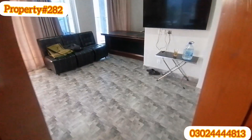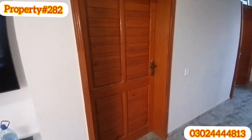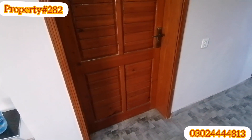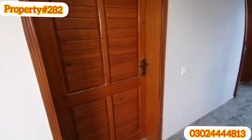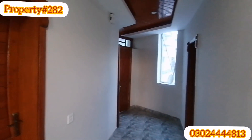I will tell you one thing, viewers: this bedroom is very open. This room is very open, and there is a bedroom with a very big room. And there is a storage room, and there is also a storage room.